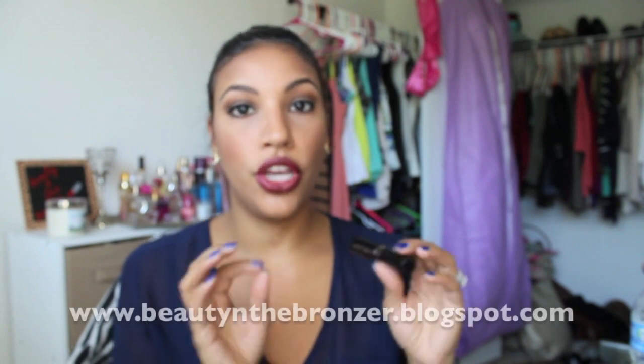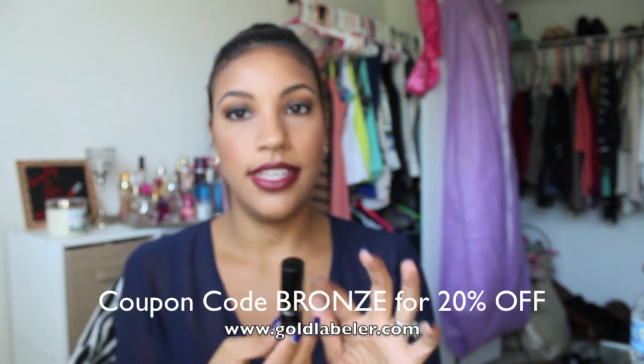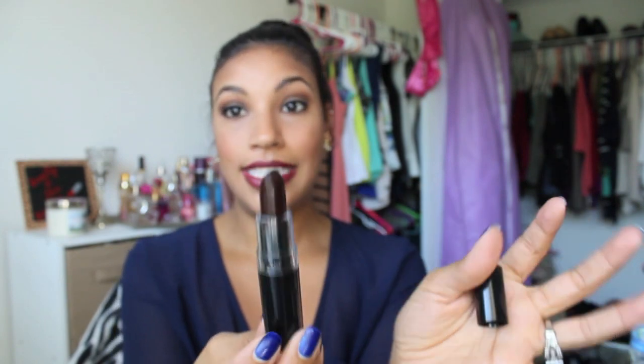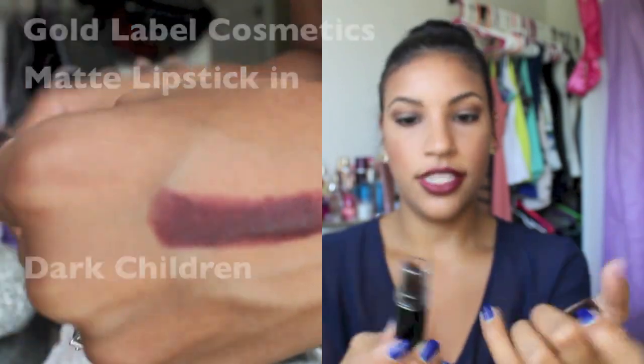The next one is by Gold Label — I just got these lipsticks. If you want to check out my full review on the Gold Label matte lipsticks, you can go over to my blog because I have all the swatches and a review of the collection. This was one of my favorites: it's described as a deep maroon color. It's very, very dark, very pretty, and very vampy. These are definitely bolder colors.